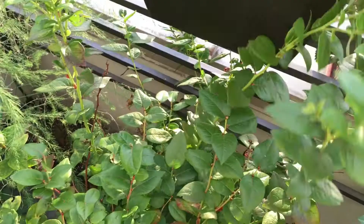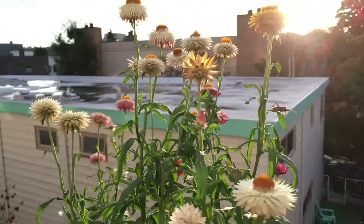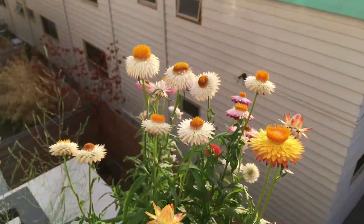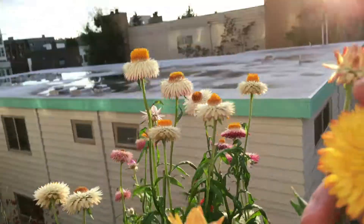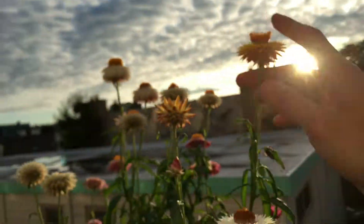This blueberry — pretty much the same, nothing too much to talk about. And the straw flowers are still flowering, it's very pretty, very colorful. This one looks very pretty — bright yellow, really like it.